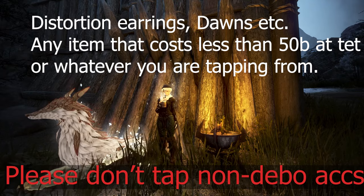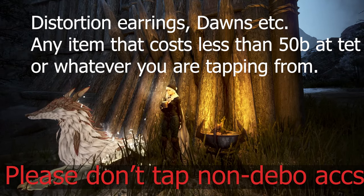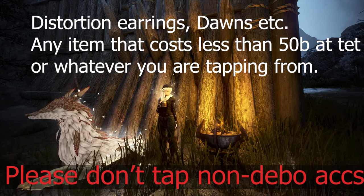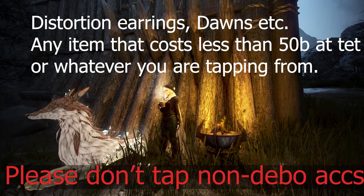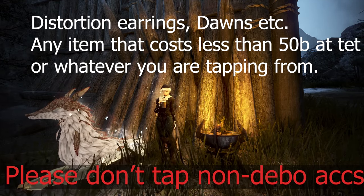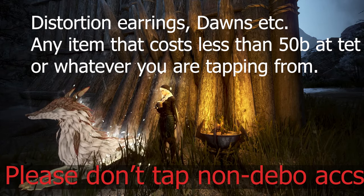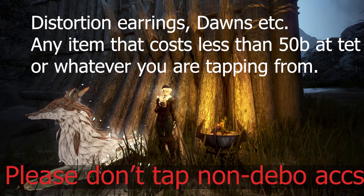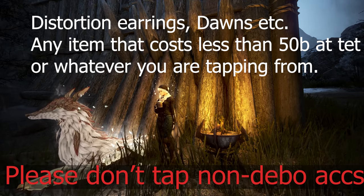However, it will always be more worth it to tap a Deboreca accessory compared to a regular accessory. But if you refuse to tap debos or don't think you will in the short term, you can use this to decide whether or not to tap a regular accessory. With the current market value, if you refuse to tap Deborecas, I would almost always suggest selling the hammer. Though it is possible if hammers become min-listed and regular accessories such as dons go up in price, it could be worth it — though this is very unlikely.